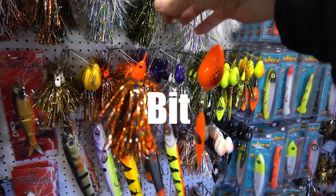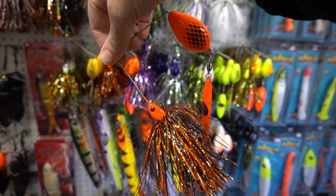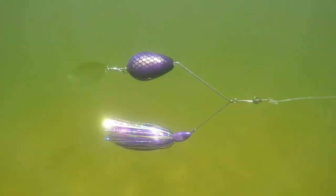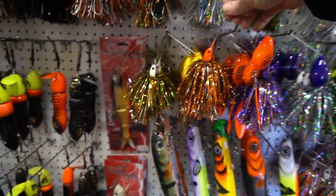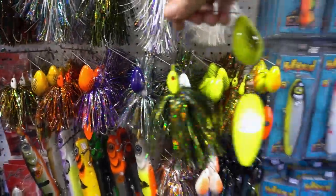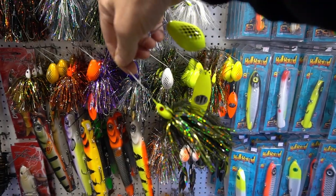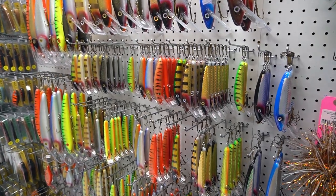In at number 2 — brand new company, Bit Tackle. This is the Bit Tackle Boilermaker spinner bait. It's got a balsa wood top section, which gives this spinner bait a very slow sink. It runs a willow blade for low resistance and comes in a variety of colors. Really cool stuff from Bit Tackle.